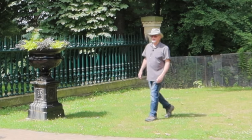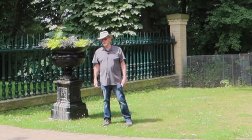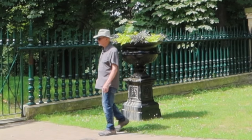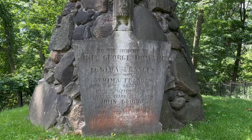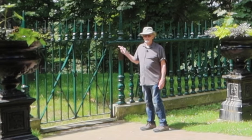Like Scadding Cabin, this structure is not in its original location. It's not even in its original country. You may have walked by it many times without realizing what it is or how old it is. What I'm talking about is this fence that stands in front of the grave monument of John and Jemima Howard. How it got here is a fascinating story.